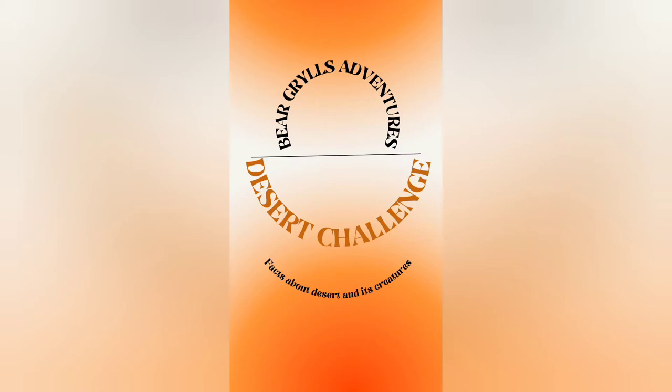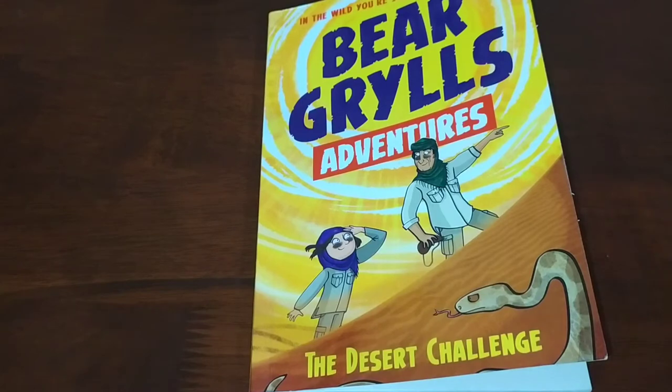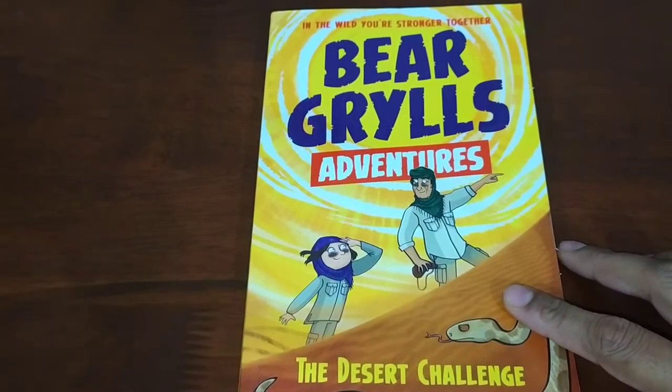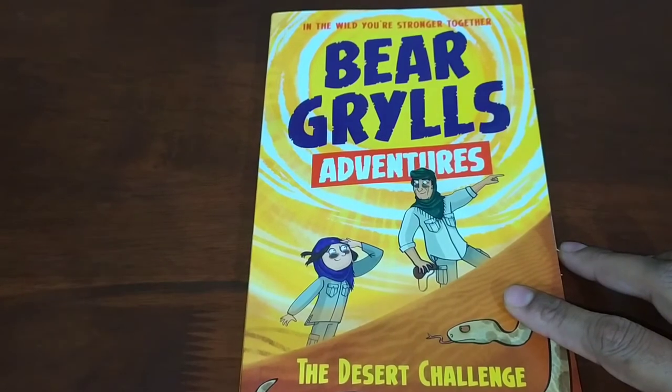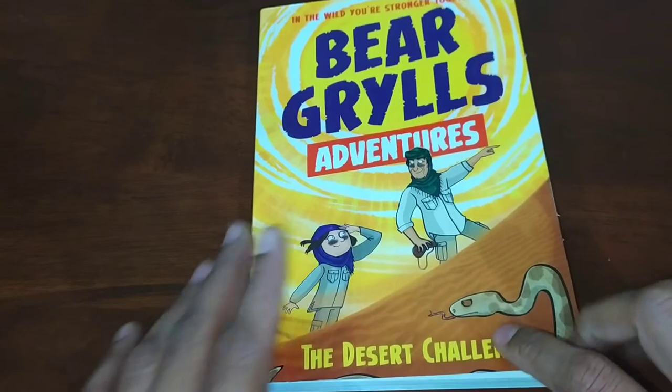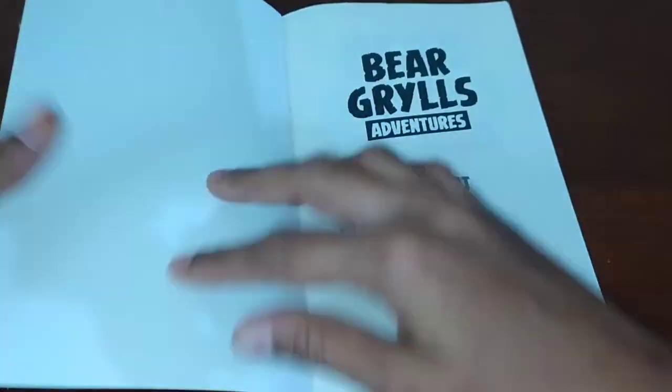Hi, today I'm going to give a book review about the book Bagrels Adventures: The Desert Challenge. Chief Scout Bagrels is going to guide Sophie through the desert. This book was authored by Bagrels and illustrated by Emma McCain.